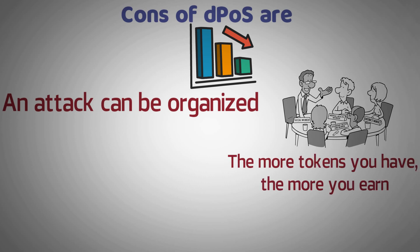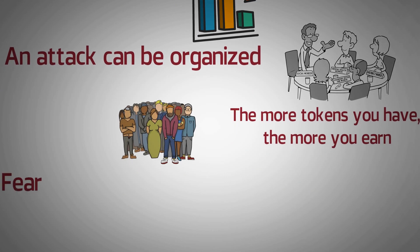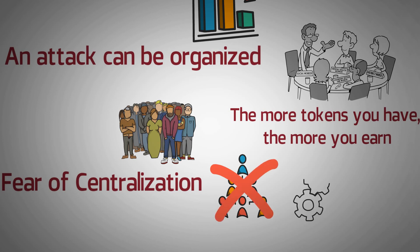Second, the more tokens you have, the more you earn: the biggest influencers and the ones that gain the most rewards are the ones who have the most tokens. Third, fear of centralization: when the decision lies among a few people, it is easy for the delegates to organize themselves and keep the validation amongst them, which would eventually make the whole mechanism less decentralized.